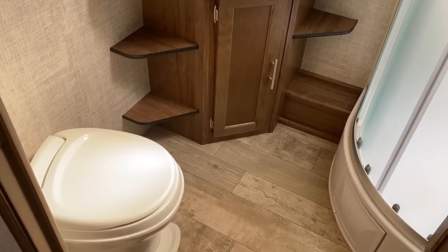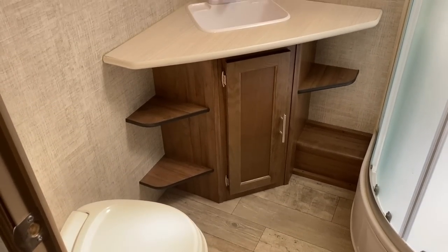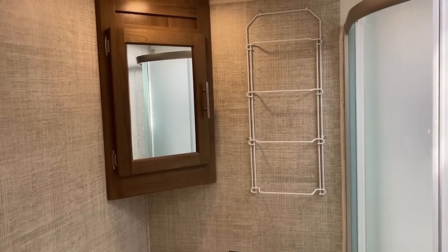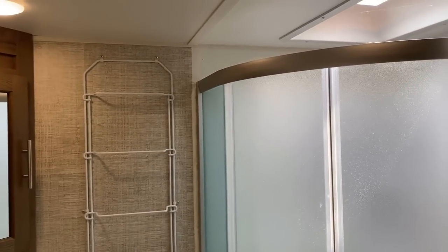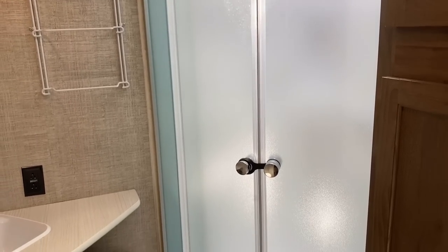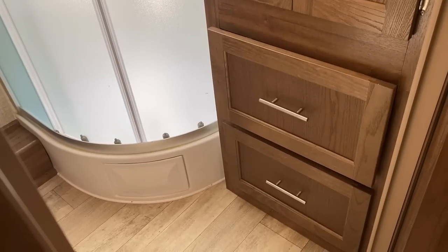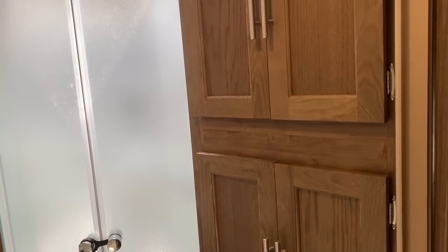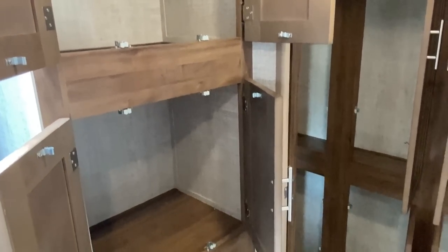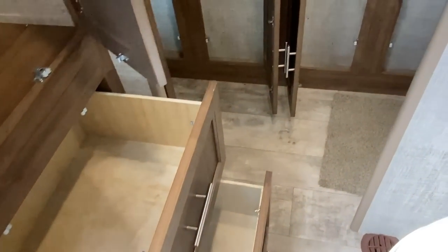First we're going to take a little look at the bathroom space here. One thing I look for in a bathroom — I like a bathroom I can actually get dressed in. When you get out of the shower, a lot of bathrooms are very tight. There's a nice radius shower right there, and there's a big chunk of storage in this bathroom. I prepared some footage looking at it from the other angle.